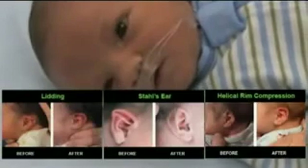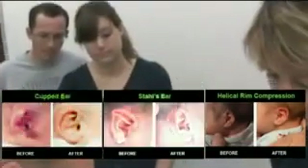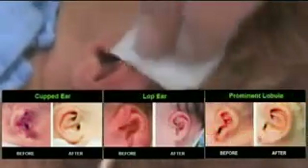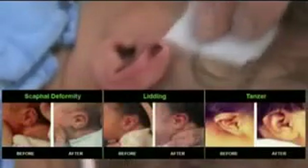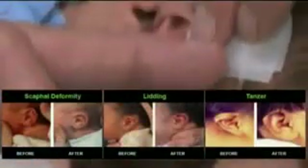A deformity of any kind represents a calamity to the parents of newborns, and facial deformities magnify the horror. Infant ear deformities represent the most common of all facial deformities, and typically require years of waiting until the child matures enough for doctors to surgically correct the problem. The EarWell eliminates those years of embarrassment for the child and anxiety for the parents.